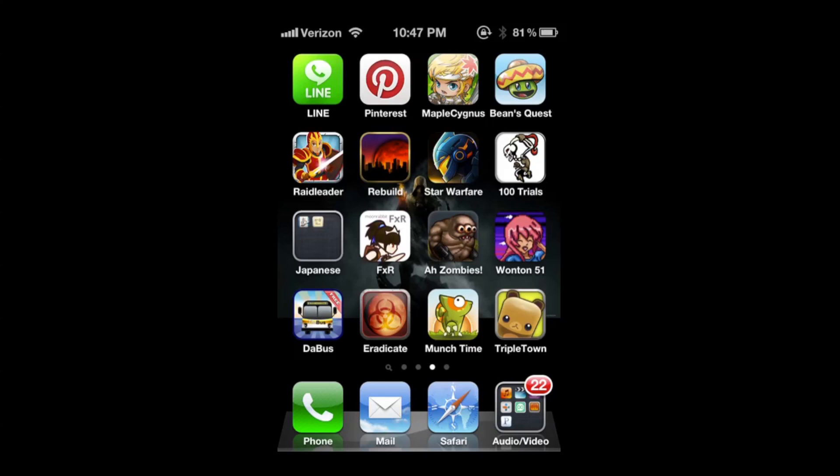So it's called The Bus. When you do the search in the app store, you're going to have to type in D-A-B-U-S, all one word. I tried searching just 'The Bus' and couldn't find it, so if you want to find the app you have to type in DaBus, all one word.